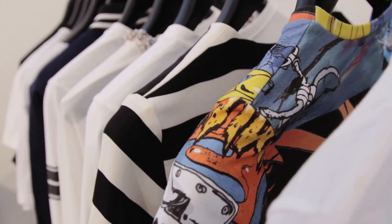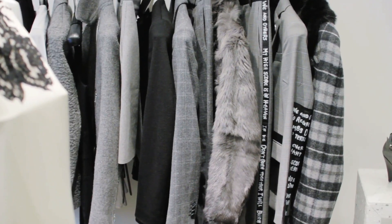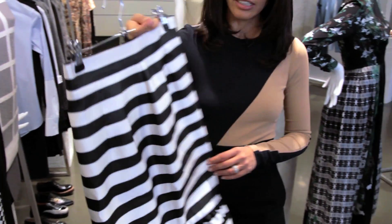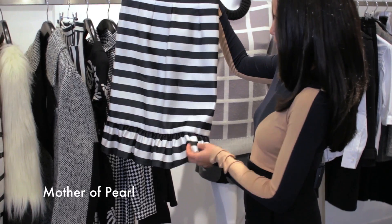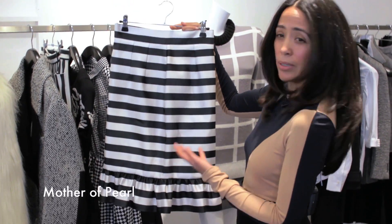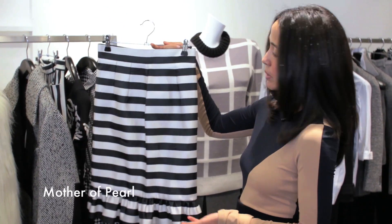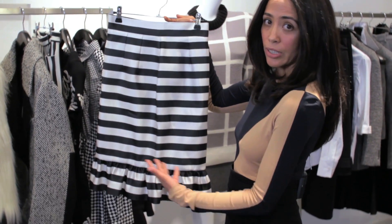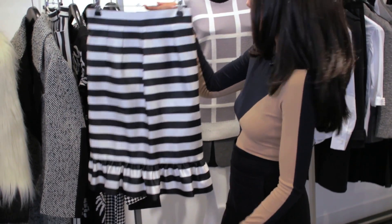Another key trend is monochrome, which was very important last season, and for winter it's come back strong — it looks very sleek, minimal, and sophisticated. The key pieces for monochrome are tweed, houndstooth, and stripes. This is an incredible piece by Mother of Pearl, another London designer — it's a striped skirt with a peplum. This is both feminine but also minimal and very easy to wear. You just wear it with a t-shirt, and you're ready to go. You can wear it with flats or with high heels and make it look a little bit more feminine.